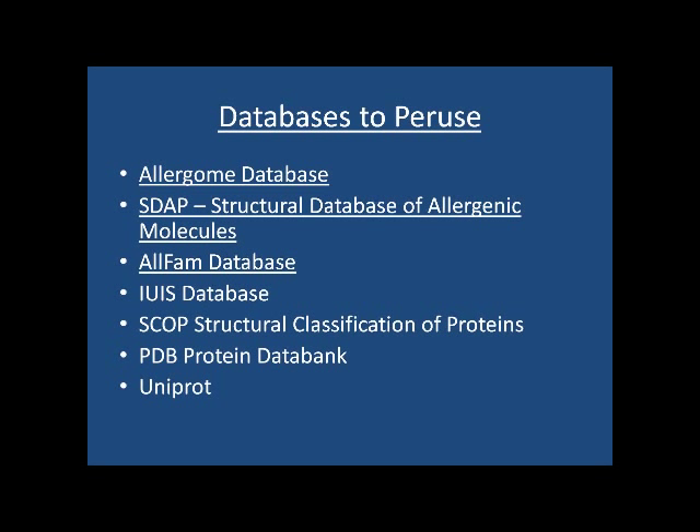There are a lot of databases now available, and I'd encourage everyone to peruse these. The AllFam database is really quite simple and describes allergen families quite nicely and is very easy to use. The SDAP is a good way of looking for listed allergens — it's a very large database. The Allergome shows a lot of literature references on each of these allergens. These are rather large databases, and I think allergists are going to have to become very familiar with all of them.